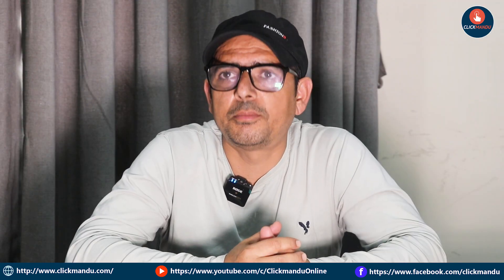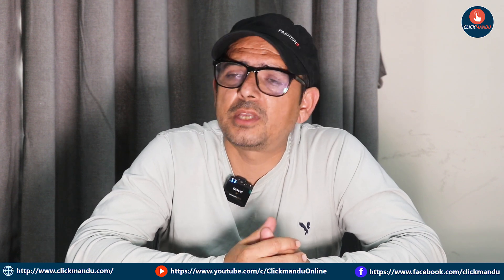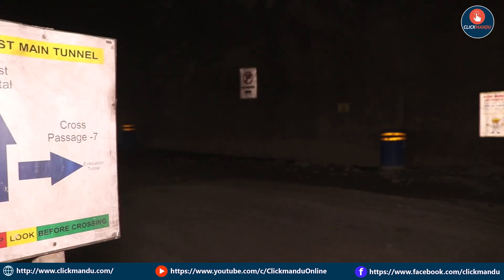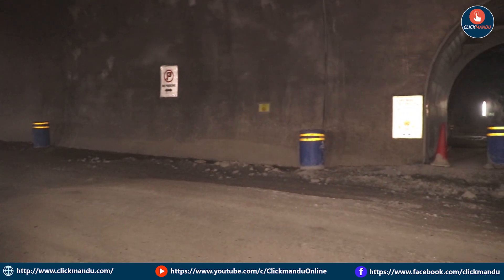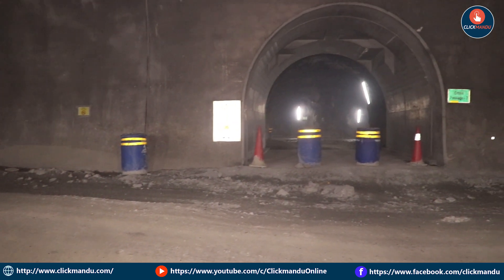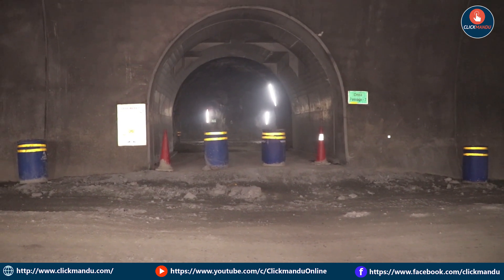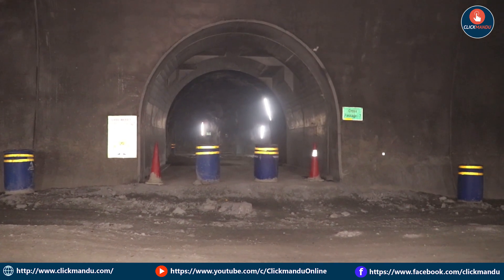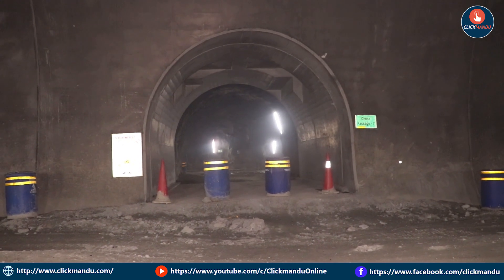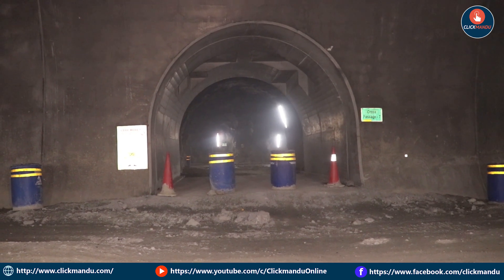The finishing line is 9 meters high. There is an evacuation tunnel that is 2.56 km long. The evacuation tunnel has been provided to us.